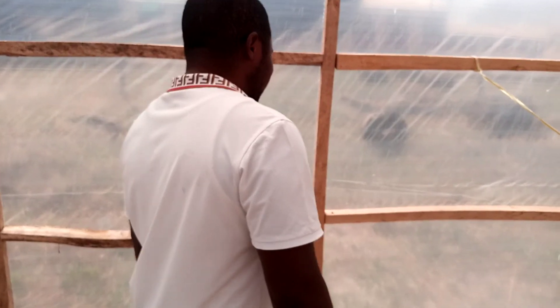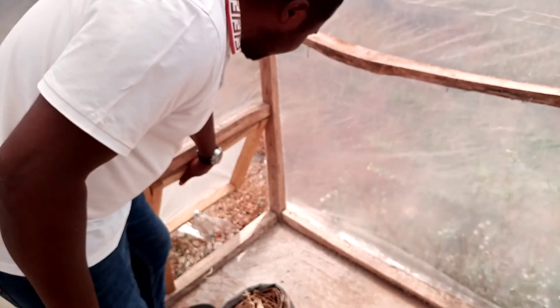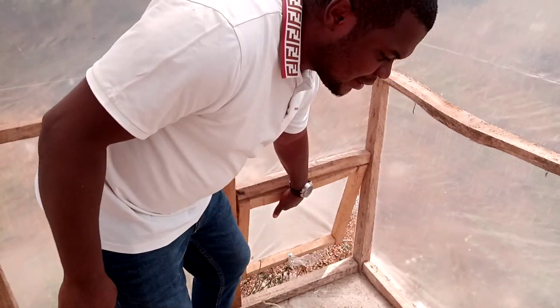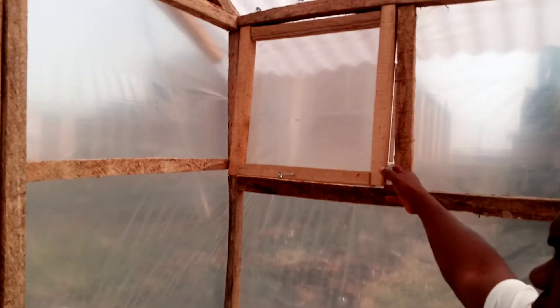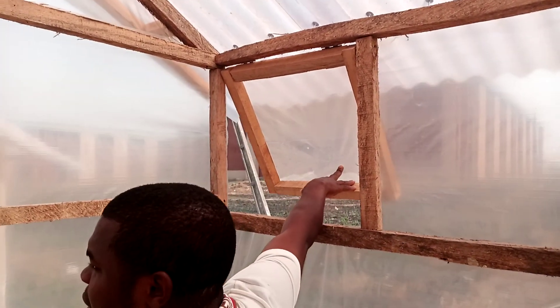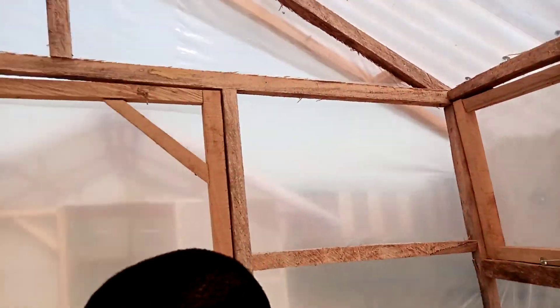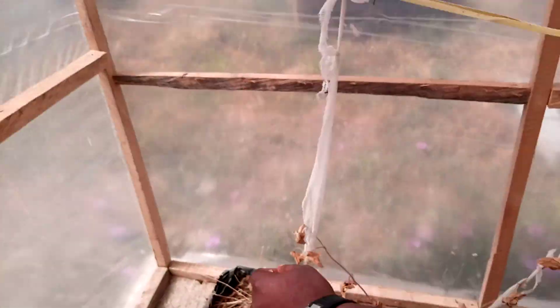You can see the ventilation vents here — the inlets. One is here and another one is here. Then we have the outlet vents — ventilation vents. One here and the other one here.